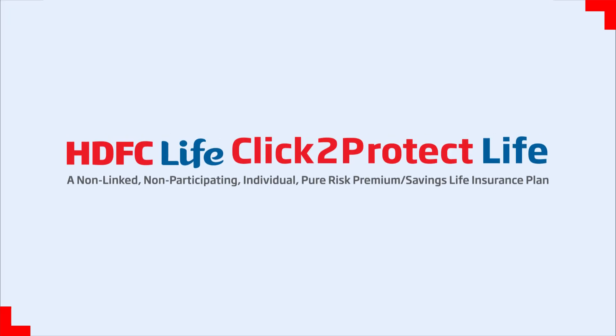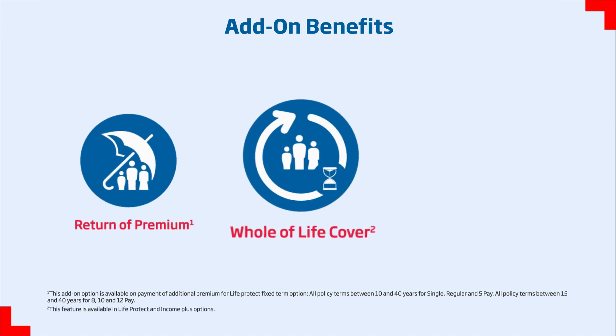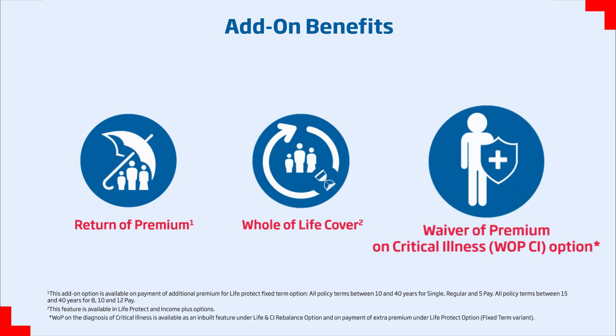HDFC Life Click to Protect Life offers the following add-on benefits to choose from. With the Return of Premium benefit, all premiums are returned if the life assured survives till the end of the policy term. With Whole of Life Cover, life cover continues for the entire life, helping the life assured leave a legacy for loved ones.